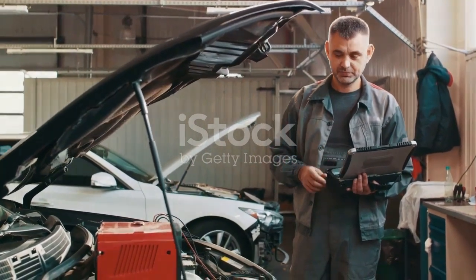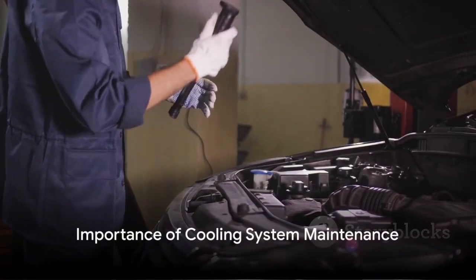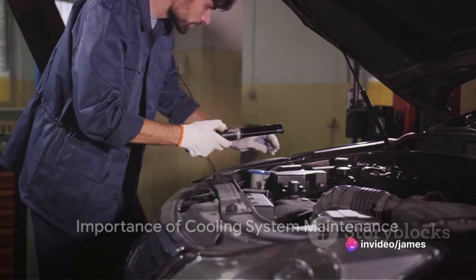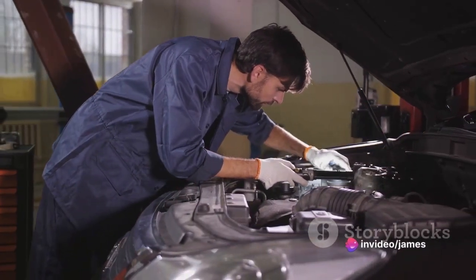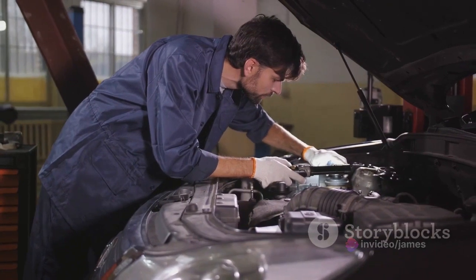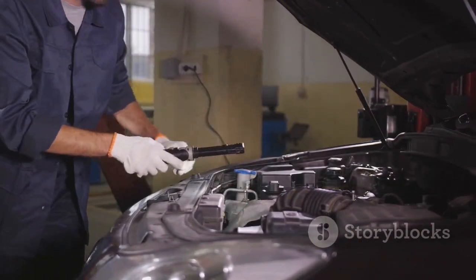Next, your cooling system. Maintaining proper engine temperature is crucial. Regularly check your coolant levels and make sure there are no leaks in the radiator or hoses. Overheating can be a fire risk, so stay on top of it.